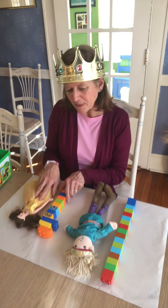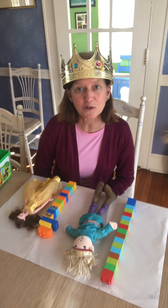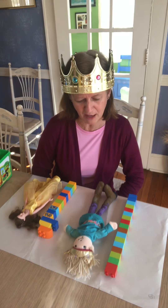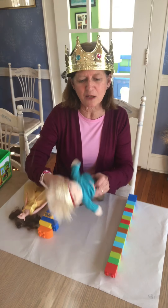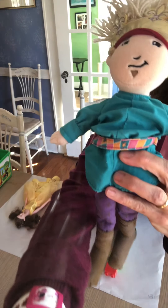I hope you guys have a lot of fun today measuring and using your Legos as your counters. Happy Fairy Tale Week! Say goodbye to the prince. Bye-bye!